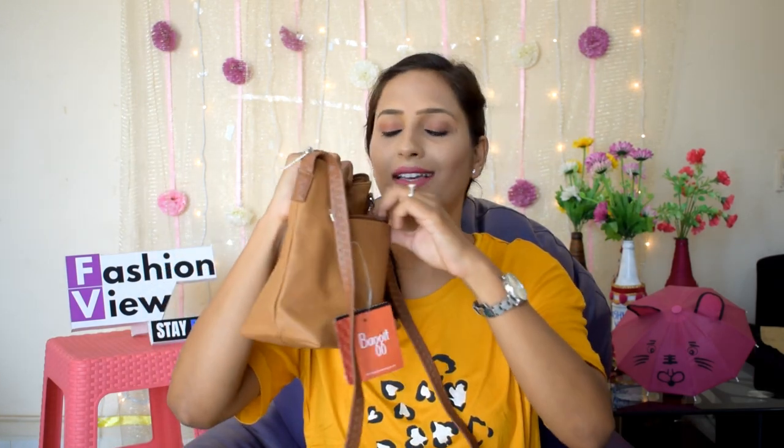On the back side there is a different zip — it is very small, I think you can keep your hanky there. The baguette sling bag's original price is around 1200 rupees but in the discount I got it for 900 something. I really like it and I recommend you to purchase this sling bag because price-wise, brand-wise and leather-wise, it is a perfect sling bag.